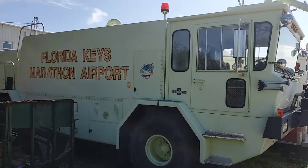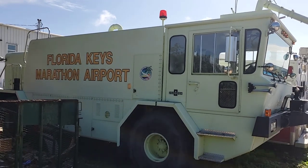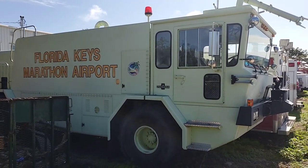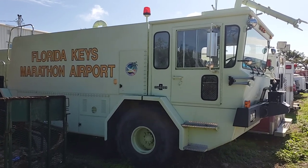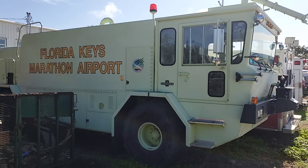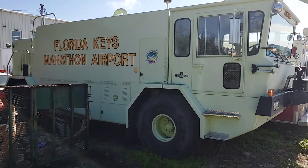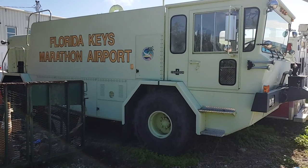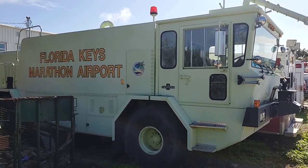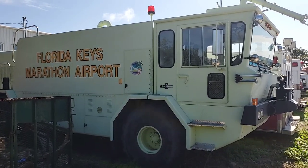Lot 106 is an Oshkosh T6 Marathon Airport fire truck. It's got a Detroit diesel engine. It seems to be complete — the body is straight, the interior is good. I'm going to walk you around.